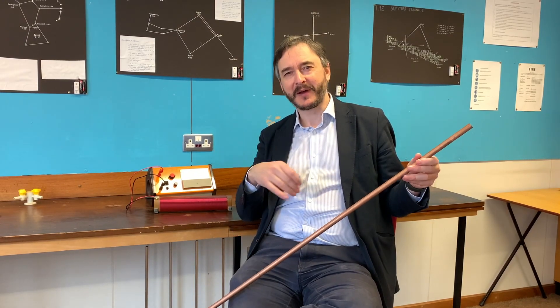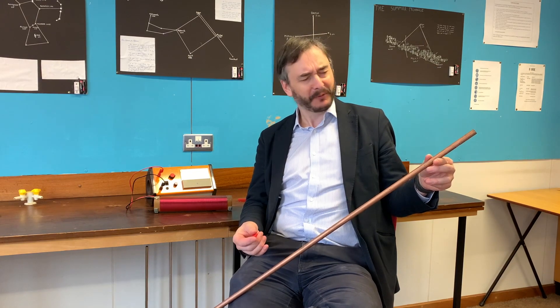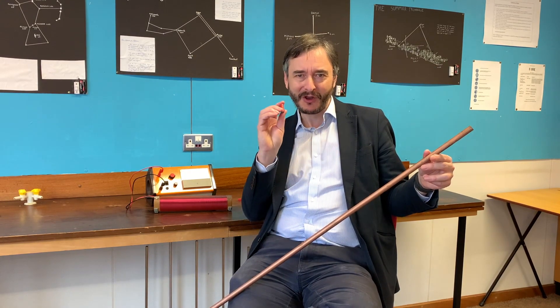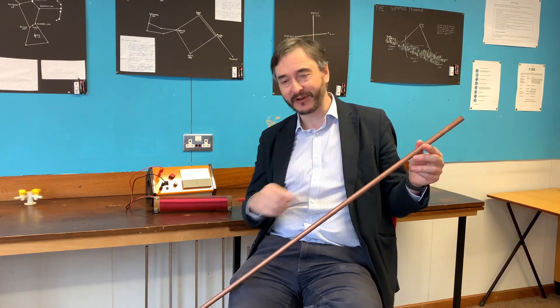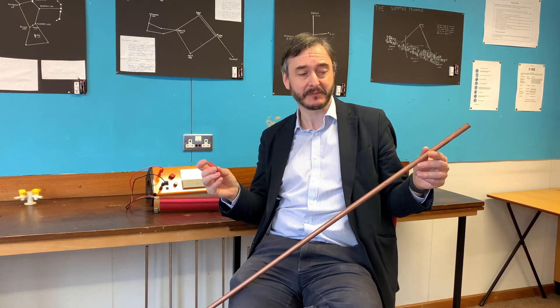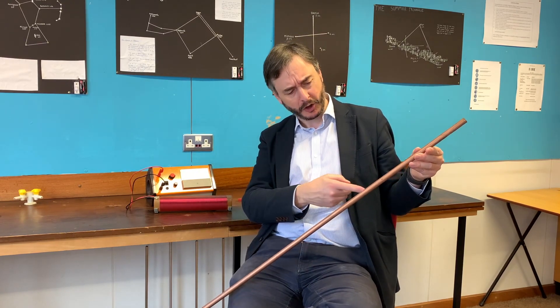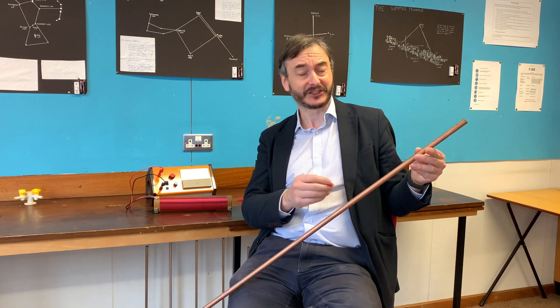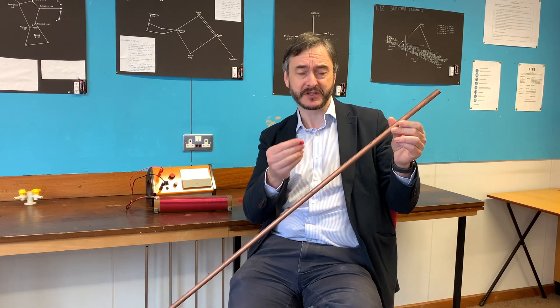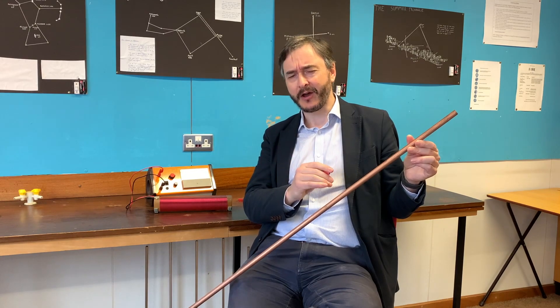The magnet down copper tube is one of my favourite demonstrations of the principles of electromagnetism. People find it really surprising how long it takes for this magnet to travel down the length of this tube compared to a piece of non-magnetic material. The thing that makes it perhaps even more surprising is the fact that copper is not actually magnetic, so there's no attraction between these two materials. So what's going on?